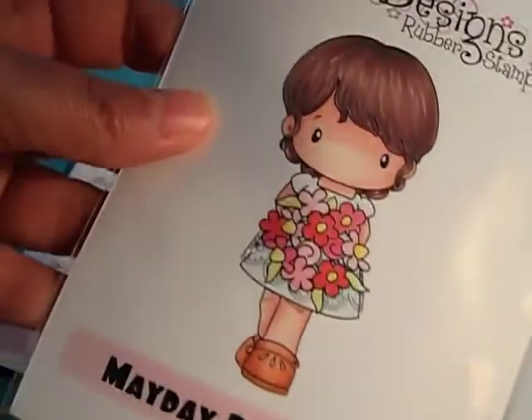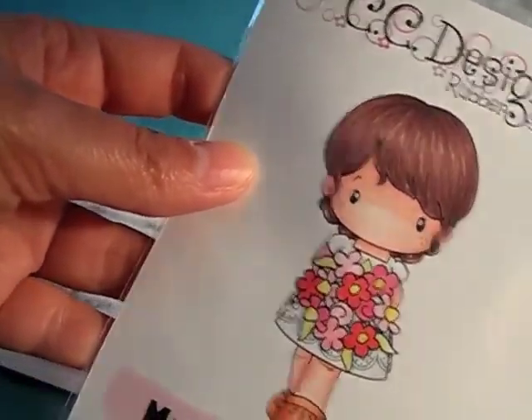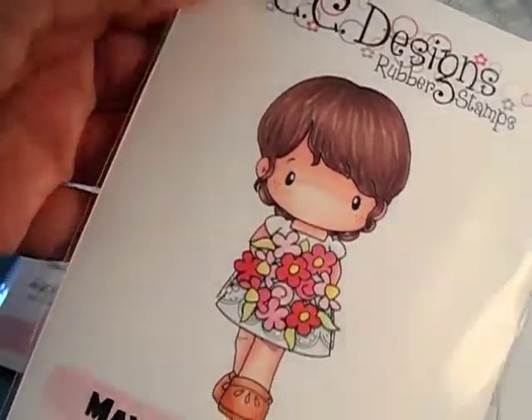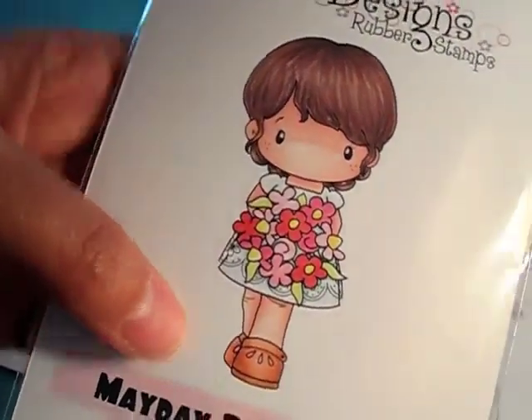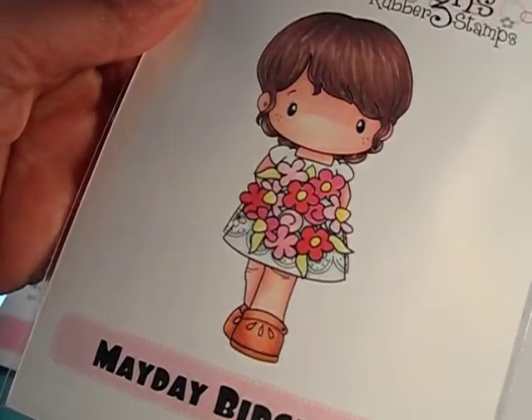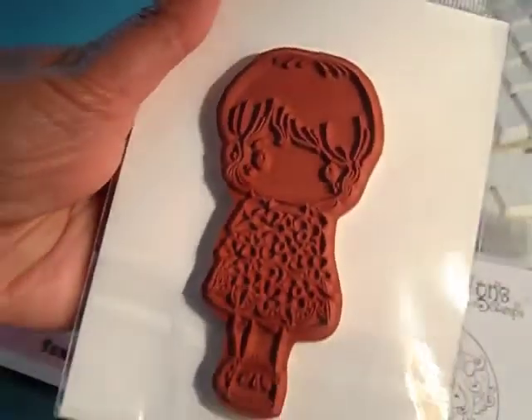Then we have Made Day Burguita — she's super adorable. She's got short hair and she's holding a bouquet of spring flowers. Look at her little shoes — those look like clogs! Super cute, and that's the back of her.